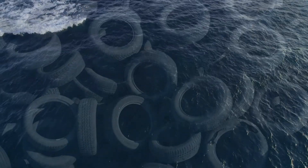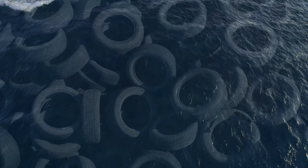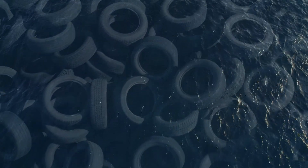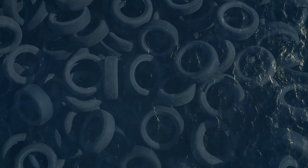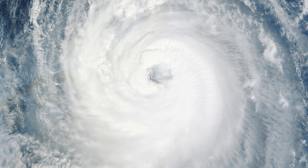The years passed, and hundreds of thousands of tires continued their destructive migration across the ocean floor. Natural reef systems that had existed for centuries were being systematically destroyed. Then came August 2005.